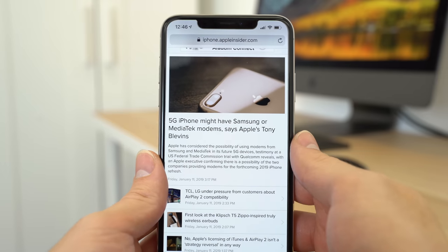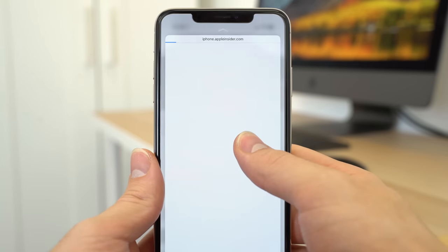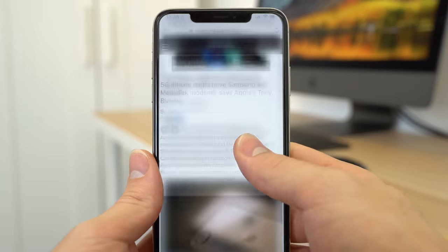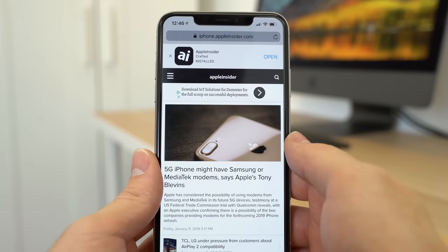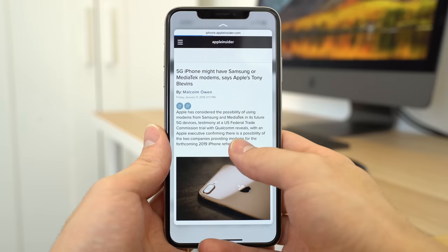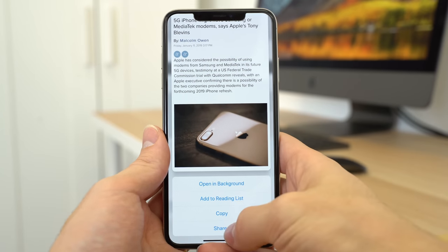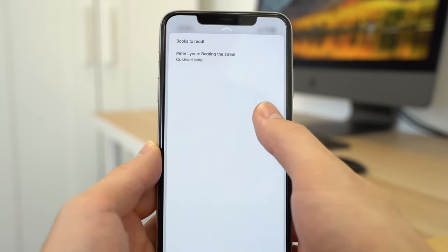Another thing you can't do with haptic touch is peeking and popping. With 3D Touch, you can lightly press on a link or photo in Safari and a preview of the page will pop up, allowing you to get a sneak peek. If you want to visit the link, simply press down a bit harder, or release your finger to go back to the current page. Within peek and pop, you can also perform peek actions — for example, swipe up while peeking a page to access extra actions like open in background and share. Peeking and popping works in other apps like Mail and Notes as well.